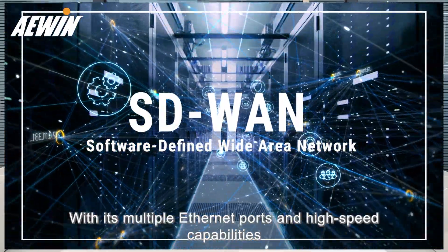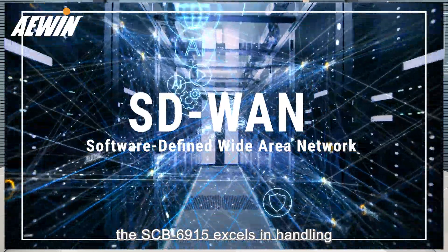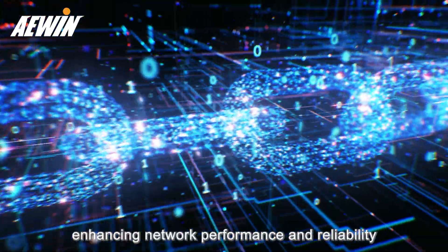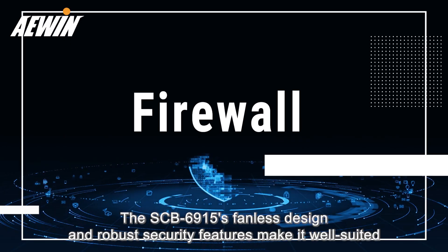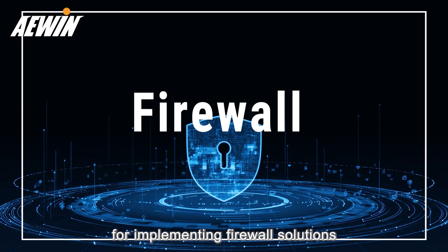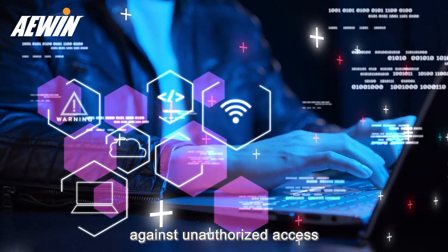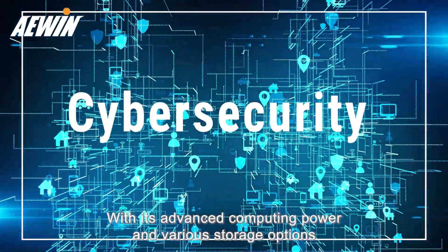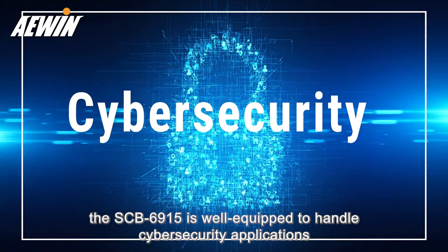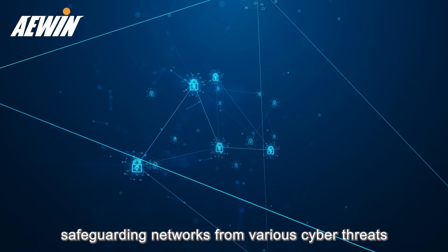SD-WAN: with its multiple Ethernet ports and high-speed capabilities, the SCB6915 excels in handling and optimizing network traffic in SD-WAN deployments, enhancing network performance and reliability. Firewall: the SCB6915's fanless design and robust security features make it well suited for implementing firewall solutions, ensuring enhanced network security and protection against unauthorized access. Cybersecurity: with its advanced computing power and various storage options, the SCB6915 is well equipped to handle cybersecurity applications, safeguarding networks from various cyber threats.